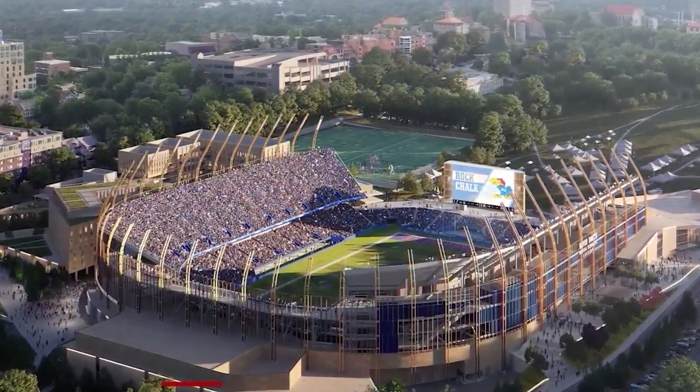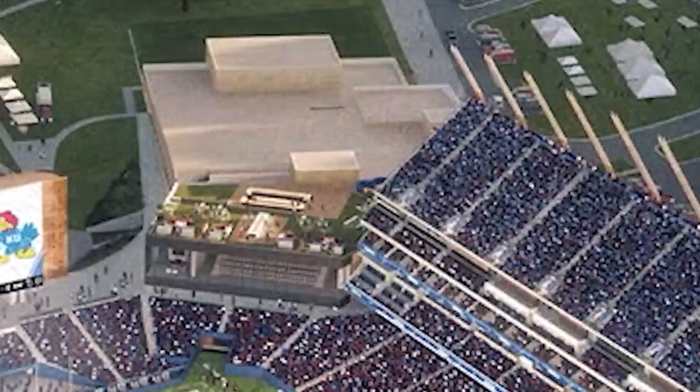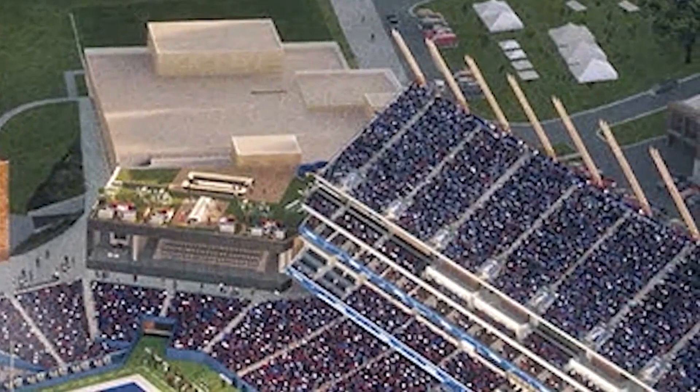The Gateway District and the new David Booth Kansas Memorial Stadium. Athletic Director Travis Goff says the new district will serve as the primary north entry point to the campus, feeding to the Jayhawk Welcome Center, where leaders held Tuesday's ceremony. It will serve truly as KU's front porch for prospective students, student athletes, alumni, fans, community members, and so many constituents.